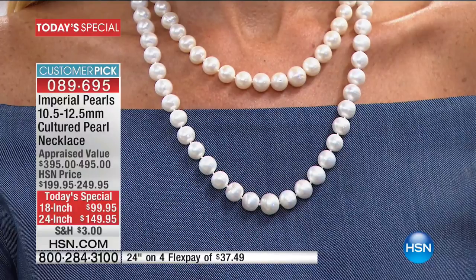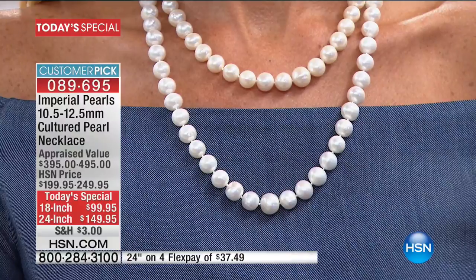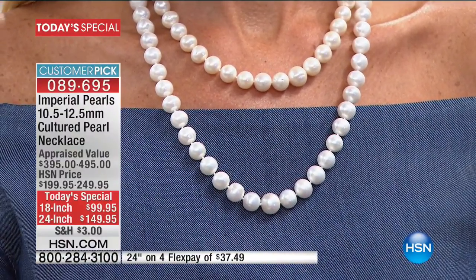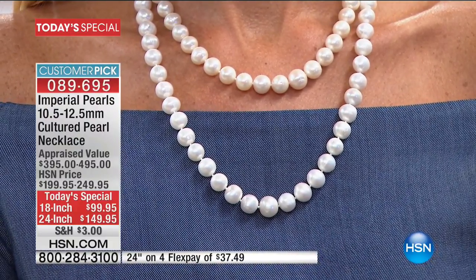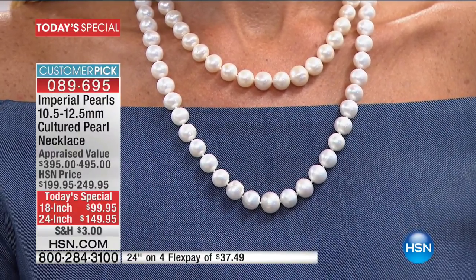In the world of freshwater pearls, six millimeter is your average pearl size — six to six and a half millimeters. These are 10 and a half to 12 and a half millimeters. These are different than the pearls you saw in the last hour — those were bead nucleated. These are through and through, full nacre pearls. They're so incredibly rare. If I had a hundred pearls in front of me of this quality, maybe just one or two of them would make the cut to make it into this strand. That's what you're wearing around your neck.